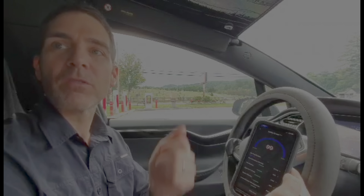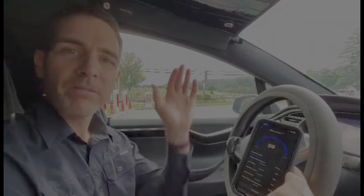This new Tesla safety score is because they're going to have an insurance product. When we've done this before with the OBD2 monitor plugged in, it did count high acceleration as well as deceleration, if I remember correctly. Anyway, that's it — bye.